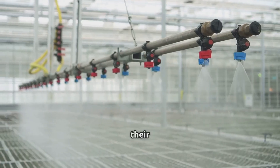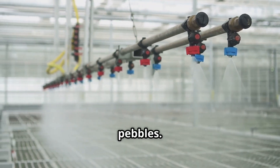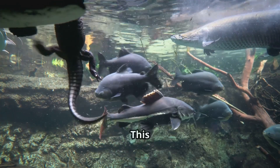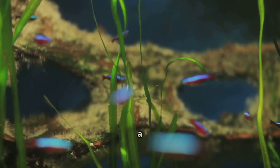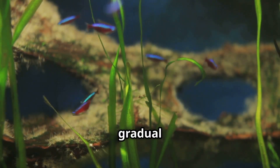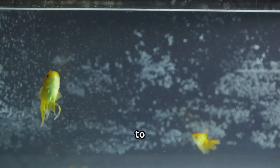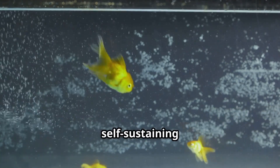Once the water is cycled, plant your greens. Choose plants well suited for hydroponic systems, gently rinse their roots, and place them in net pots filled with a growing medium like clay pebbles, which supports the plants and allows for efficient water and nutrient uptake. Finally, introduce your fish gradually to prevent shock and allow the ecosystem to adjust. Start with a small number and gradually increase the population as your system matures, helping maintain balance and prevent overloading.